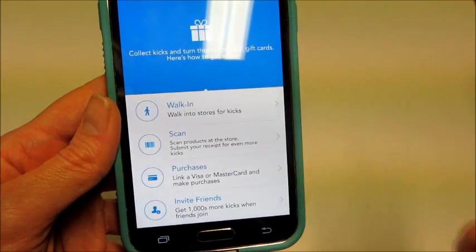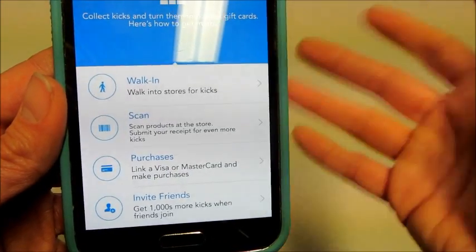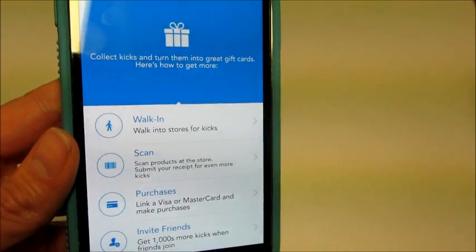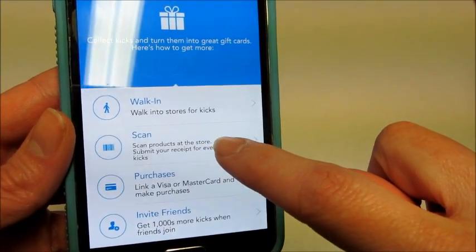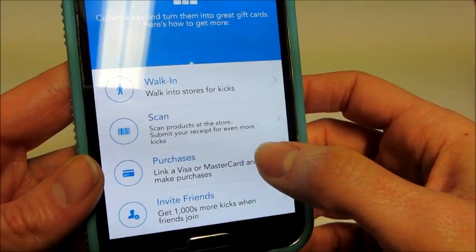I'll show you the different ways to get kicks. You can have this app open and simply walk into a store — there's something by the front door that connects with the app and gives you points. You can also scan products if there are some listed for that store.